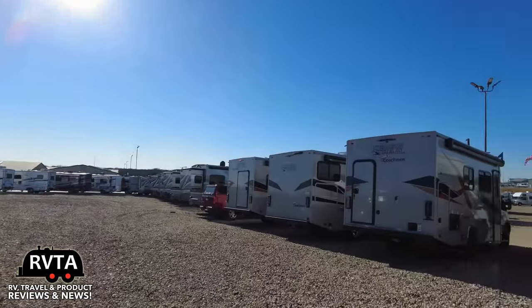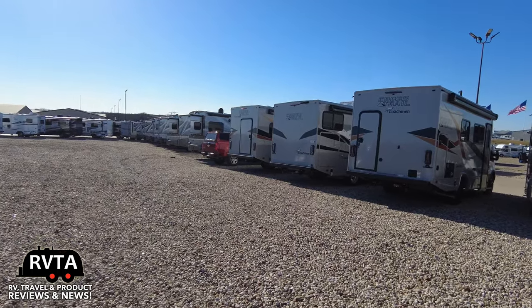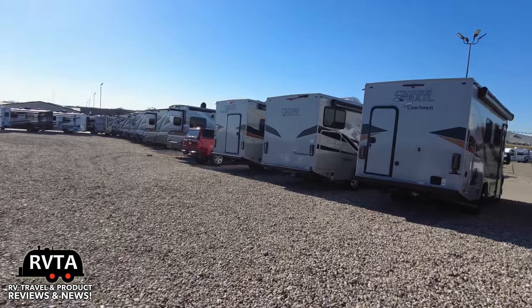This is just a portion of their lot at Motorhome Specialist in Alvarado, Texas. They're not paying me to promote their products — I'm just doing it for fun.